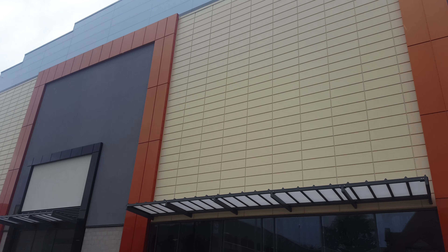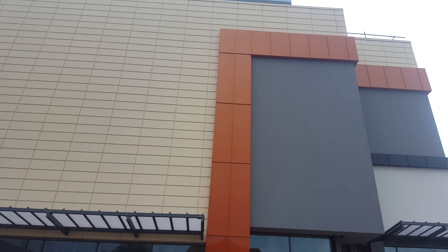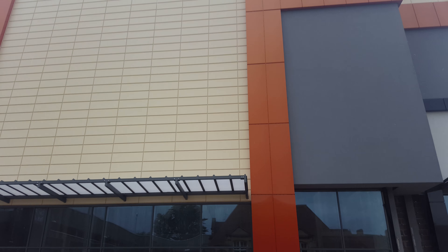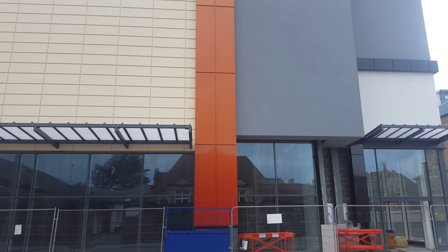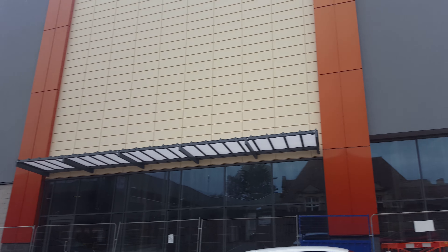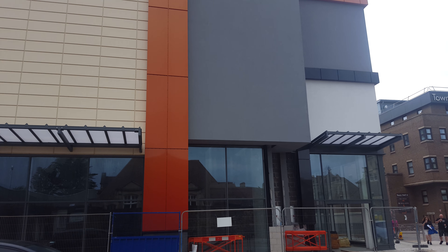Hi guys and girls, I'm doing this in 4K at the moment. This is the Dolphin Square at Weston-super-Mare. This is going to be like a whole new sort of complex — cinema, gym. It's going to have everything.